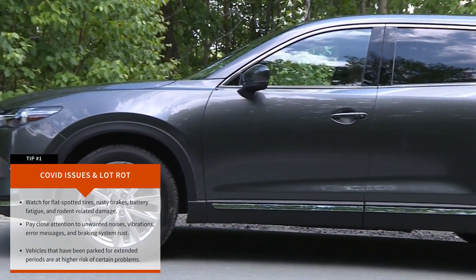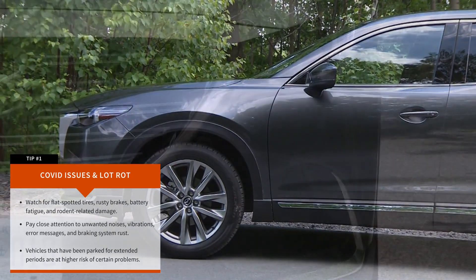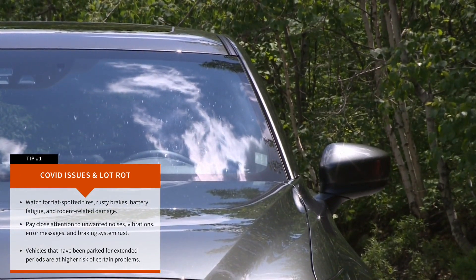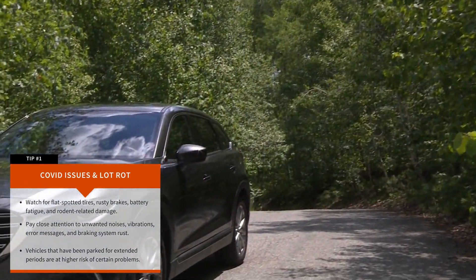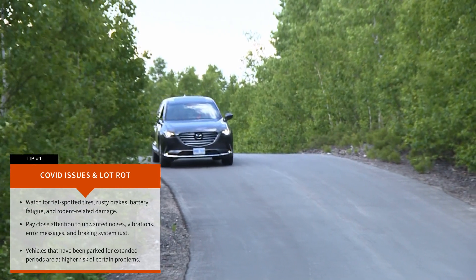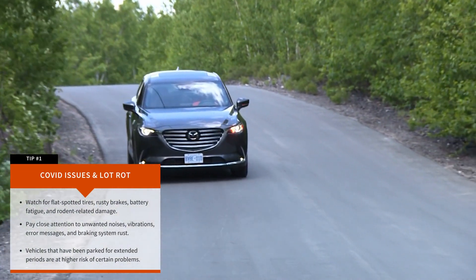Tip number 1: COVID issues and lot rot. During the pandemic, more vehicles are likely to have been sitting for extended periods in driveways and on dealer lots. In this situation, certain problems become more likely, like flat-spotted tires, braking system corrosion, battery wear, and rodent-related damage.